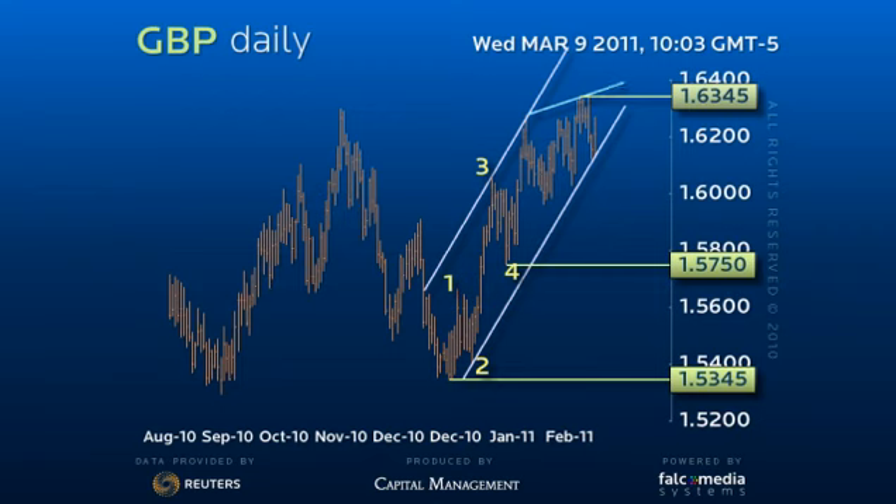Each leg of this formation has taken a three-wave structure and we should now be in the final leg of this move. This projects a final new high in the 164.15 to 164.50 target zone.